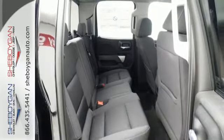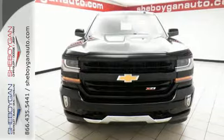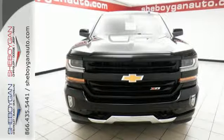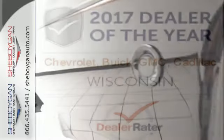Load it up easily with help from the corner step rear bumper, and haul and tow safely with Stabilitrak. Relax while you tow in a quiet cabin insulated by triple seal inlaid doors and an aerodynamic windshield. The Silverado remains the most dependable full-sized pickup on the road for a reason.